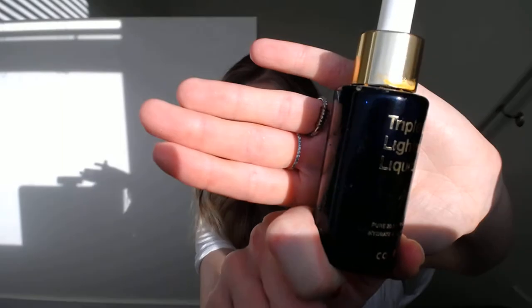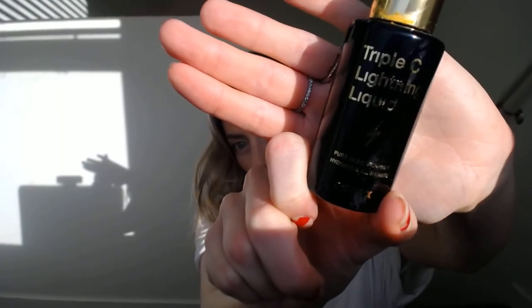I wanted to go over some products I use on the daily that I absolutely love and totally recommend. Some are really mild, some are really strong, and I use each product depending on what my skin really needs at the time. When I was going through melasma, this is called the Triple C Lightening Liquid. It's amazing — it's pure vitamin C, very hydrating, and it's going to help with brightening your skin tone. If you want to help with unevenness in your skin, this is a great product.